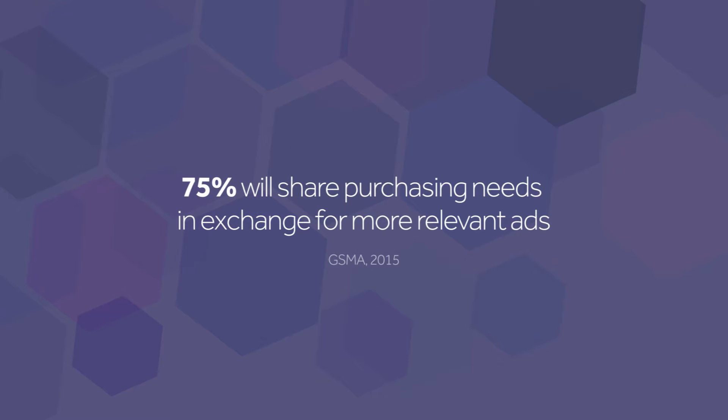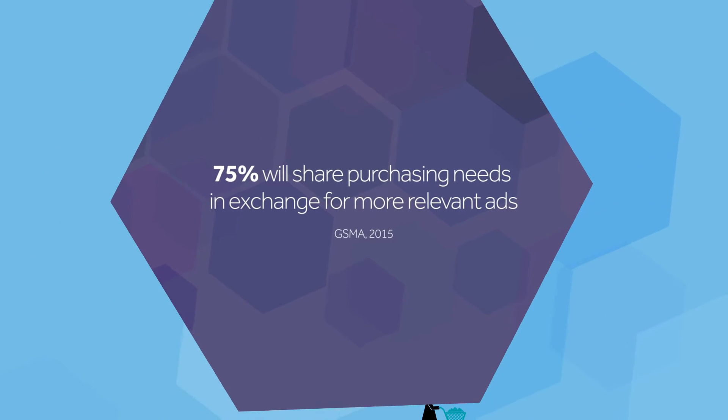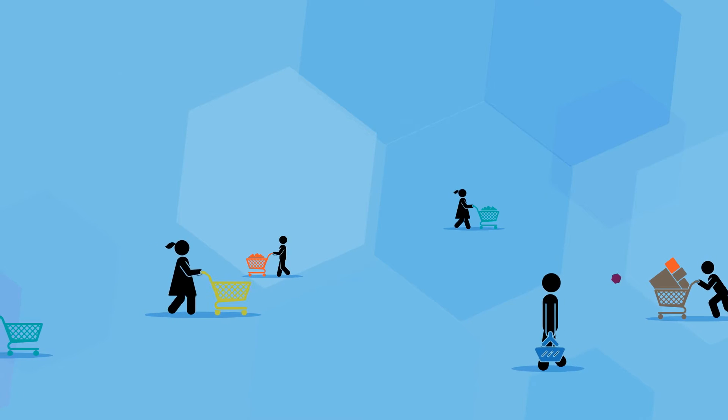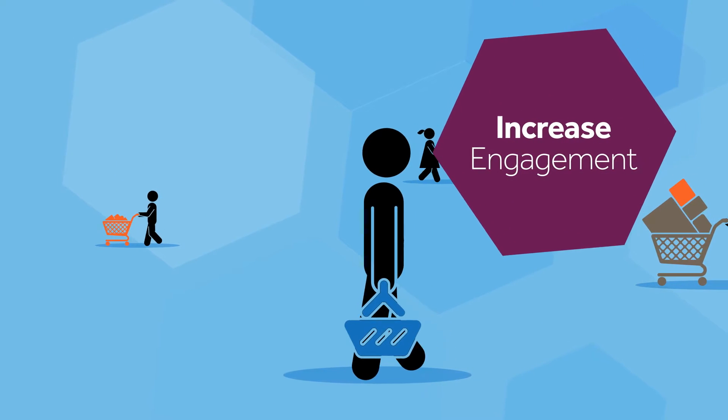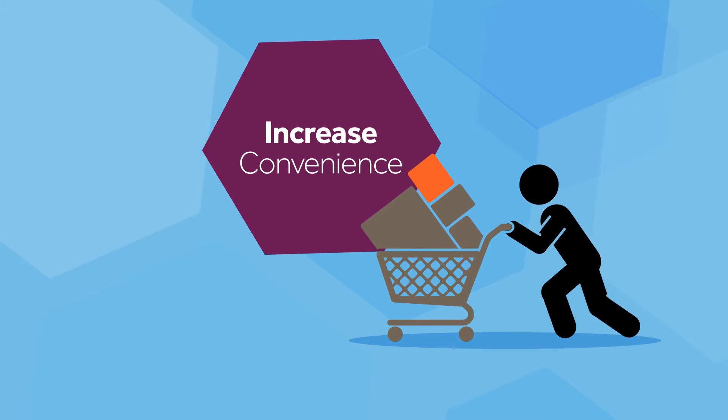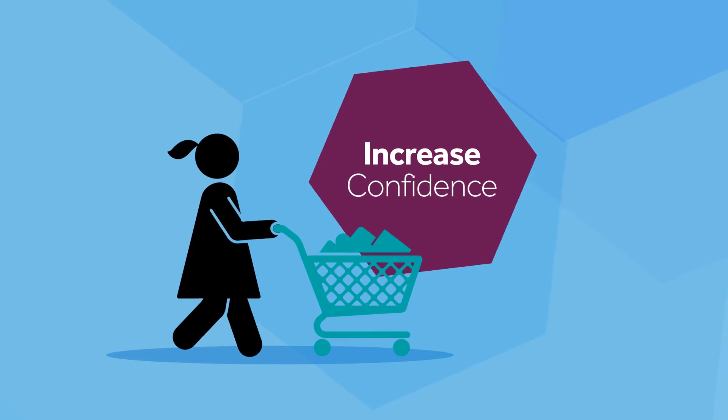At the same time, digital consumers are starting to see the value of sharing some information about themselves and their buying behavior. To increase engagement, sales and loyalty, digital retailers must increase user convenience and confidence in the transaction process.